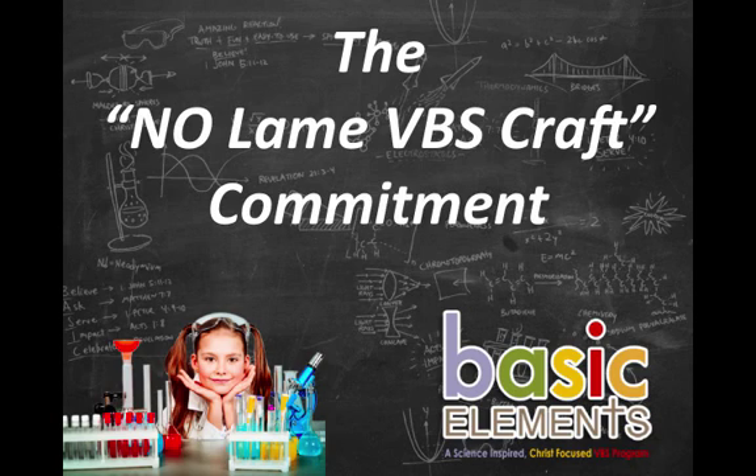I want to make sure that you understand our commitment to you. We call it the No Lame VBS Craft Commitment. You can be assured that volunteers, kids, and their parents will be blown away by what they are able to do during their time at your Science VBS.